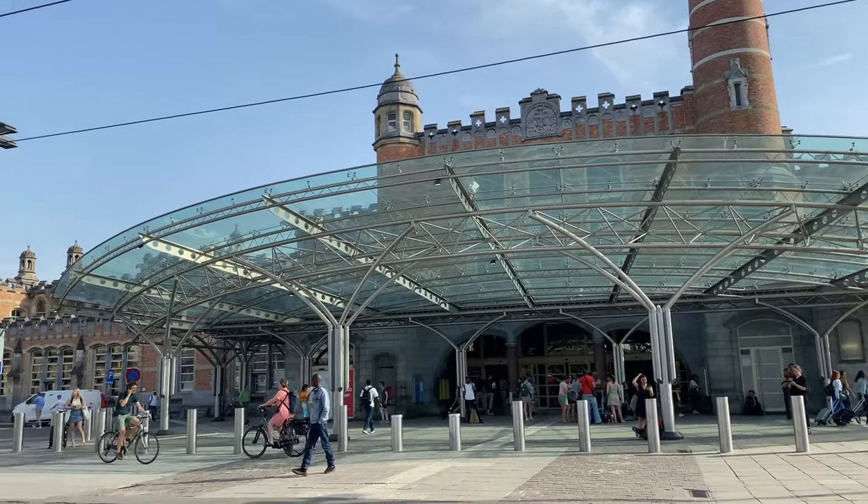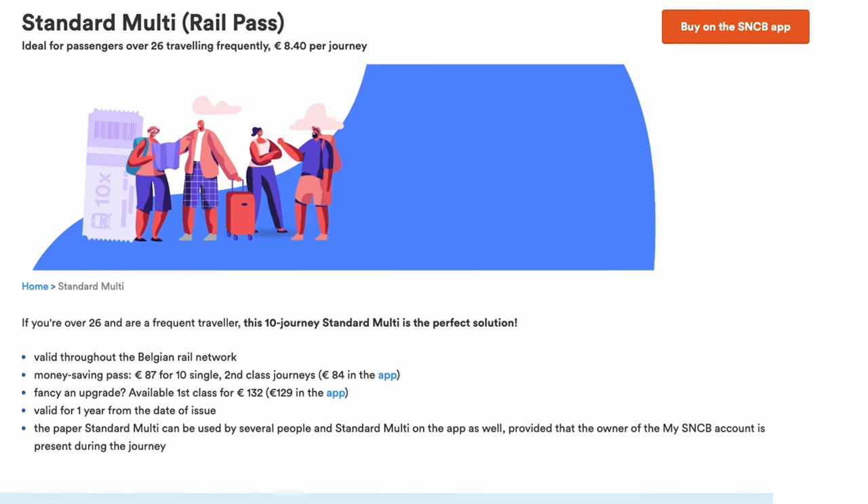Right now I'm in front of Ghent Central Railway Station and we have come here by train. If you are planning to do multiple journeys within Belgium or traveling in a group, a rail pass might be helpful. It is valid for 10 journeys either for a single person or a group traveling together, and it costs 87 euros. If you use the mobile app SNCB it costs only 84 euros, so check the app for good offers.